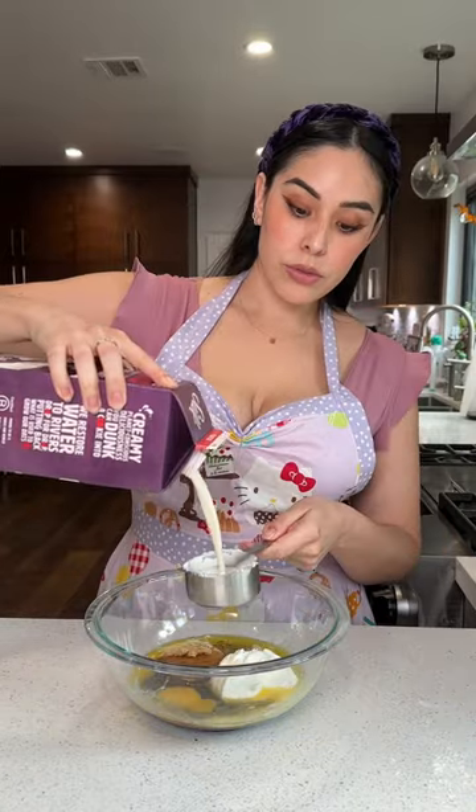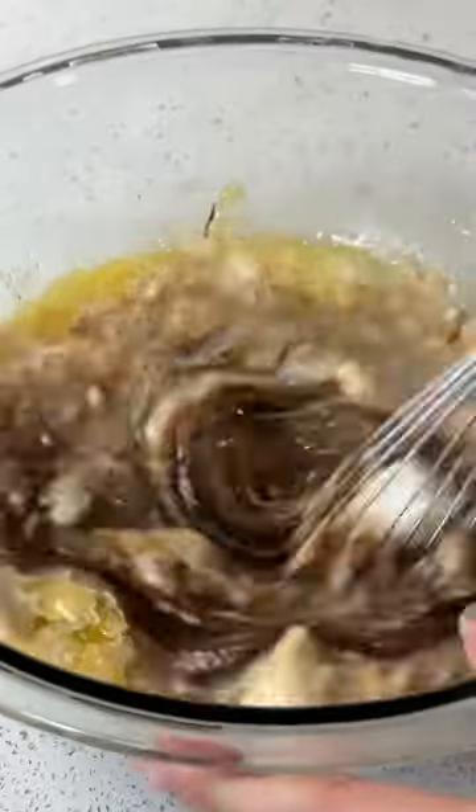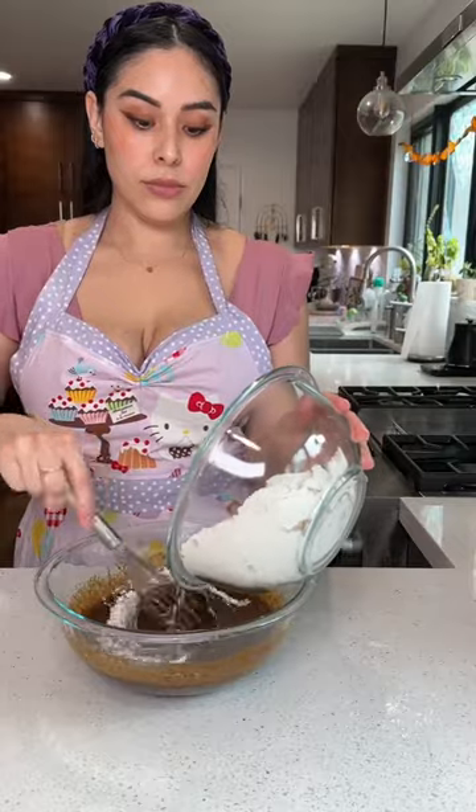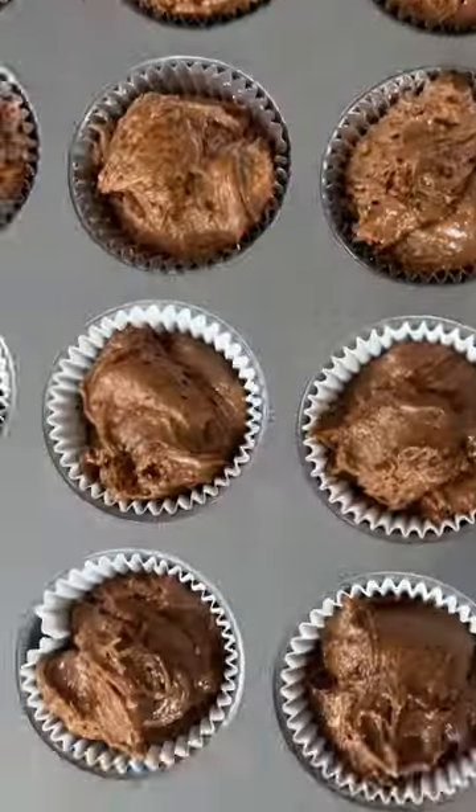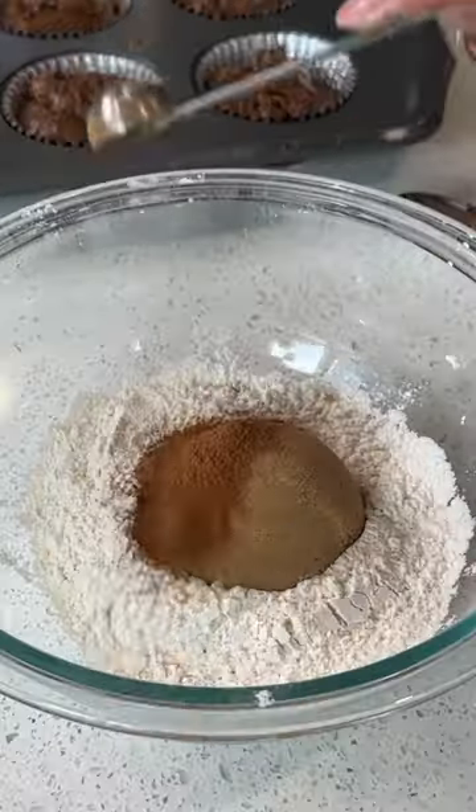How amazing does that sound? Now I'm gonna be honest with you guys — I have never made a muffin in my life, and I think I actually prefer muffins over cupcakes. Especially if the muffin has the streusel. I just love the muffin tops.